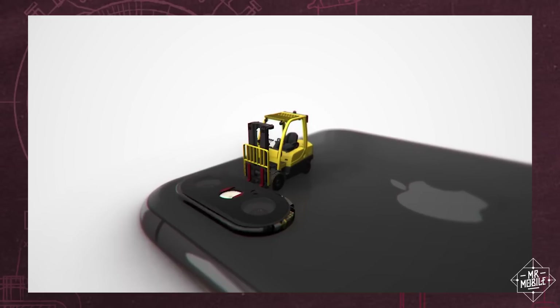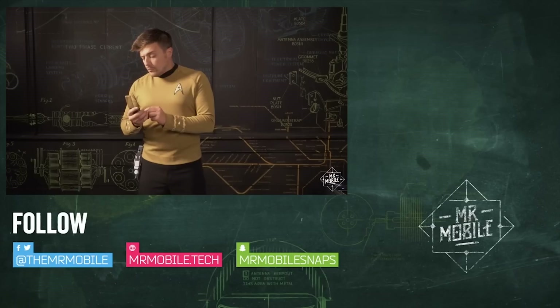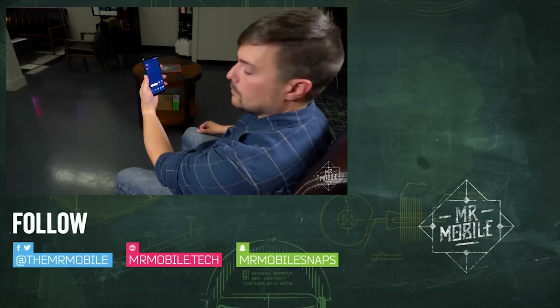Hit up the link in the description for that, or check that same description for links to all the products mentioned in this video, and have a happy holiday season. Until next time, thanks for watching, and stay mobile my friends.